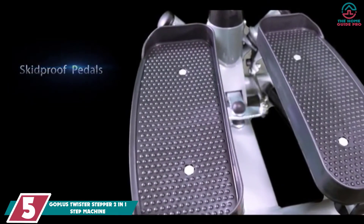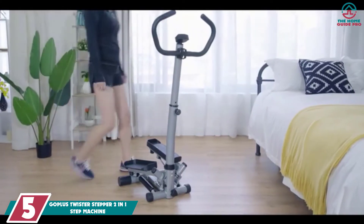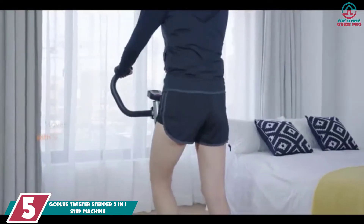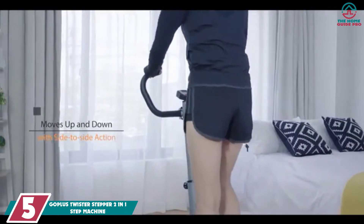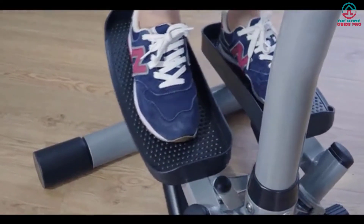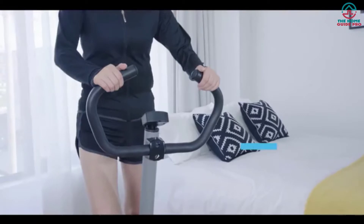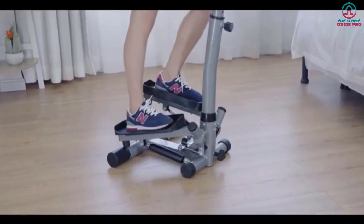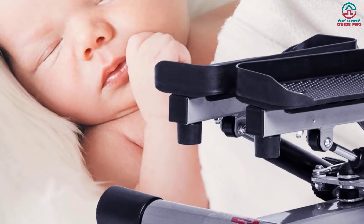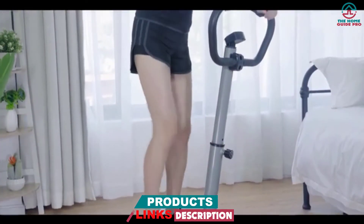Starting at number 5, we have the GOPLUS Twister Stepper 2-in-1 Step Machine. If you are looking for a precise stepper which is functioned with a handlebar, the GOPLUS Twister Stepper Machine is the ideal machine for your full-body workout. This stepper has been developed to meet your demands and will help you reach your goal by providing balanced and effective exercise. The superb user-friendly design will give you a reliable and comfortable workout experience without putting excessive pressure on your bones and joints.